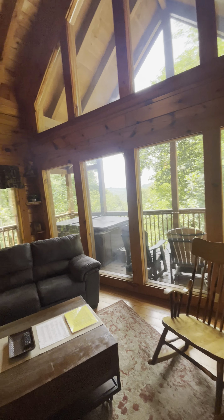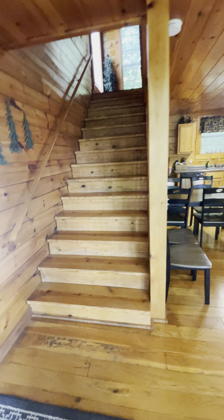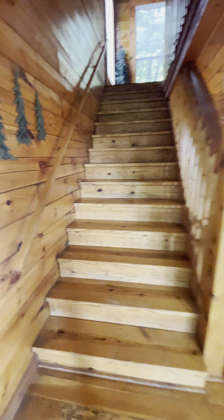But overall, beautiful property, beautiful location, really nice views. I think it could be a really, really good one.